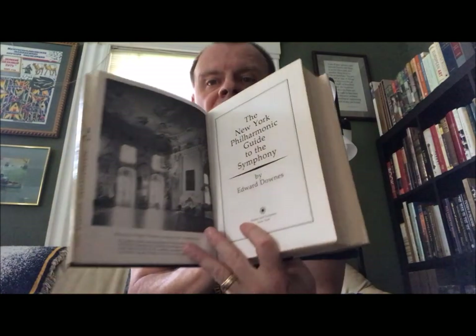And then finally for these guidebooks, this is The New York Philharmonic Guide to the Symphony by Edward Downes — a big old clunker — published by Walker and Company, New York, 1976. It's quite a nice volume.